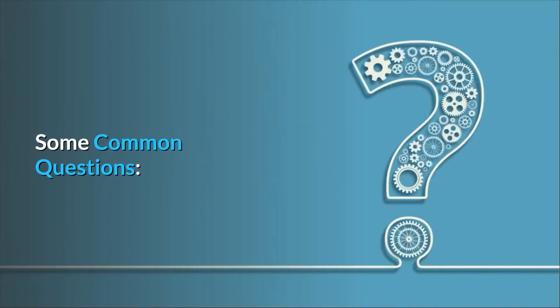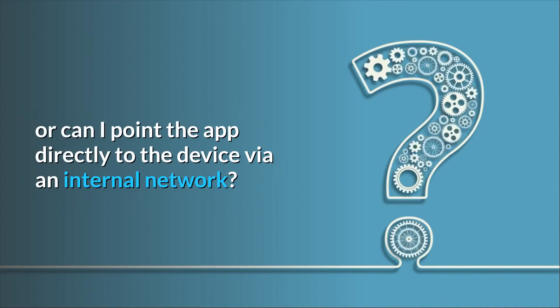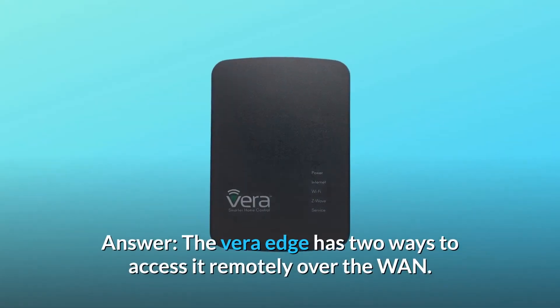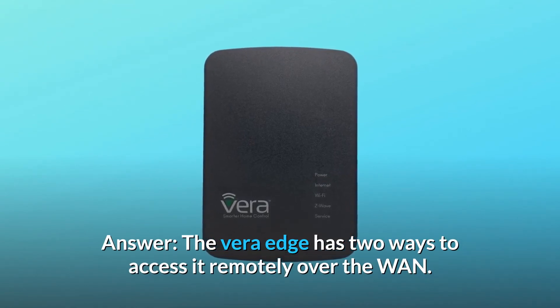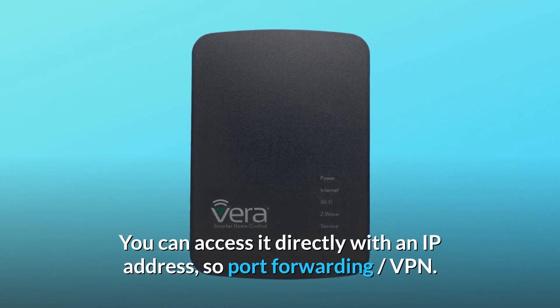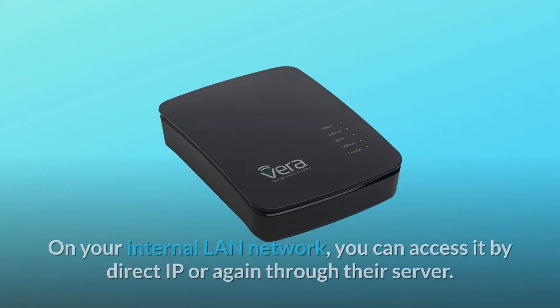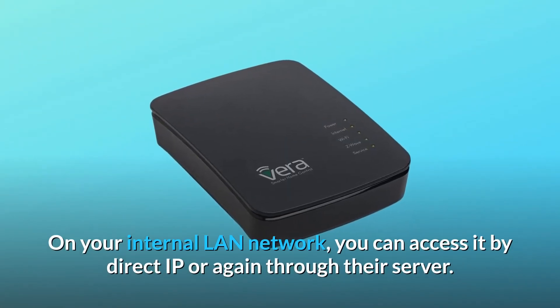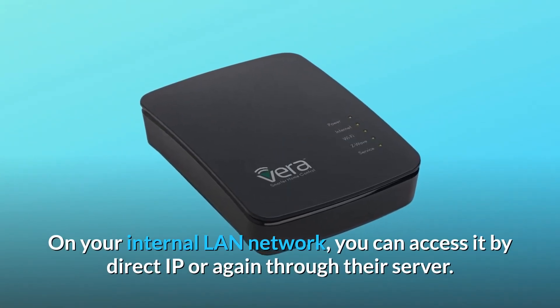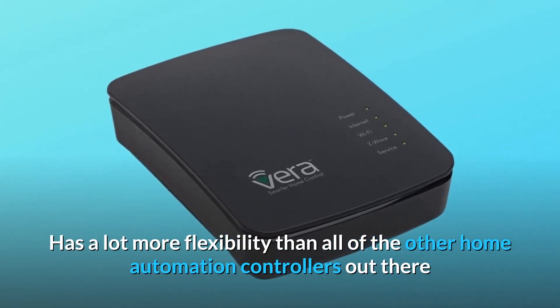Some common questions. Question number 1: Does the Vera Edge require connecting to their cloud for iPhone app usage, or can I point the app directly to the device via an internal network? Answer: The Vera Edge has two ways to access it remotely over the WAN. You can access it directly with an IP address — so port forwarding, VPN — or you can also use their cloud server. On your internal LAN network, you can access it by direct IP or again through their server. It has a lot more flexibility than all of the other home automation controllers out there.